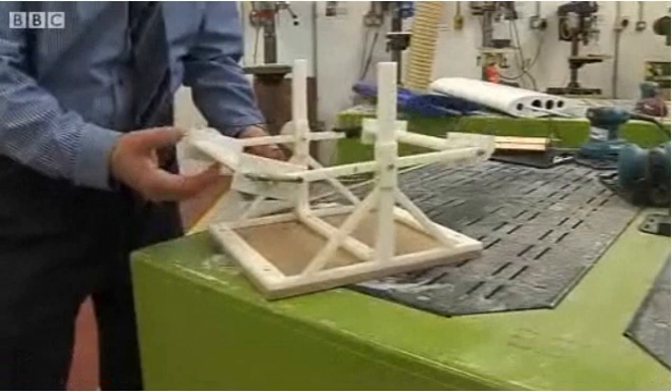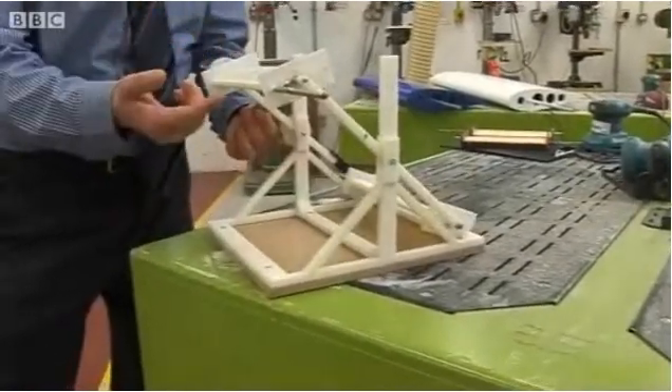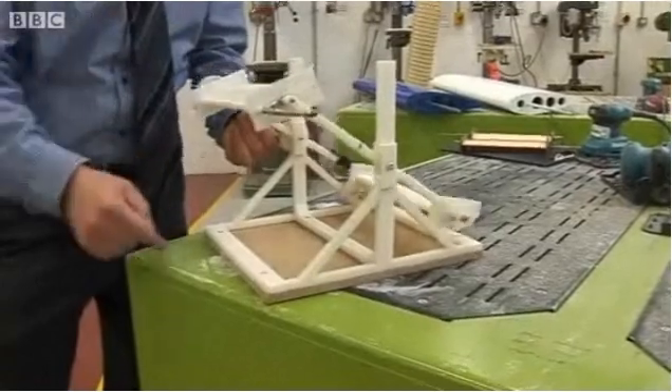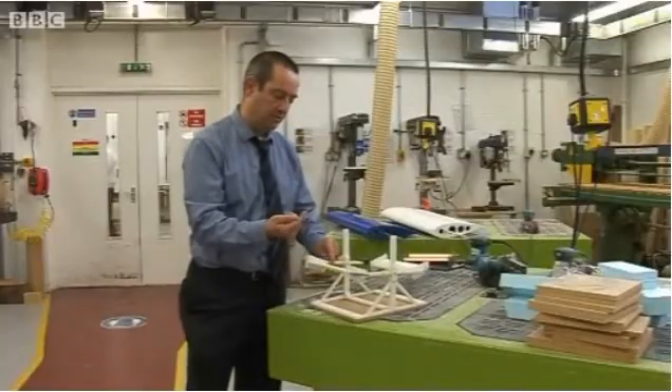Basically, when the wind catches the aerofoil it gives it lift in that direction, and when it gets to the top of its stroke it changes the angle so that it gets lift in the opposite direction. It's very different from a traditional wind turbine.